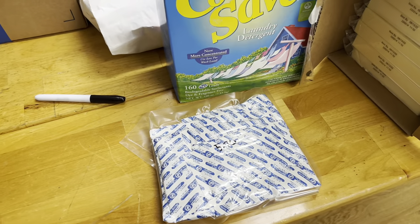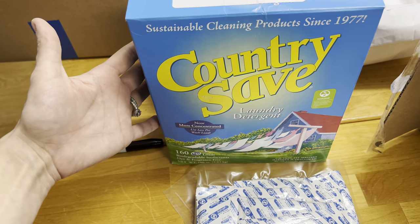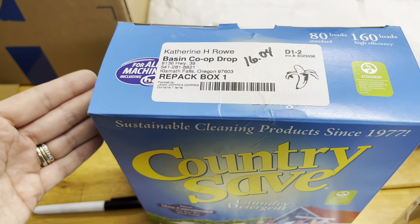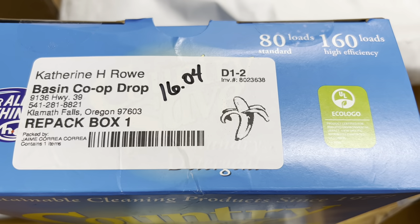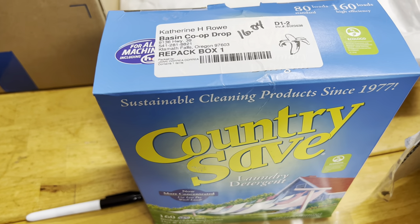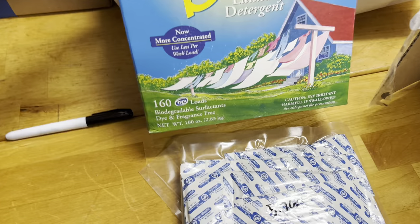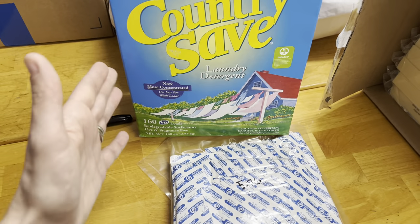For non-food items, I decided to give this Country Save laundry detergent a try. It comes in a box, which I love because there's no plastic. I haven't fully compared prices yet, but this was $16.04 for 80 loads in a standard washer or 160 loads in a high-efficiency washer. I could get a 25-pound bag for around $70, and if I like this, I'll buy it in bulk. I love that it's fragrance-free, biodegradable, dye-free, and plastic-free — those things really float my boat.